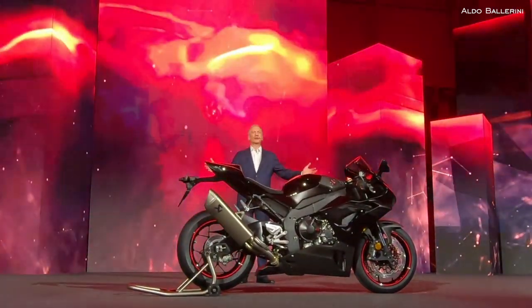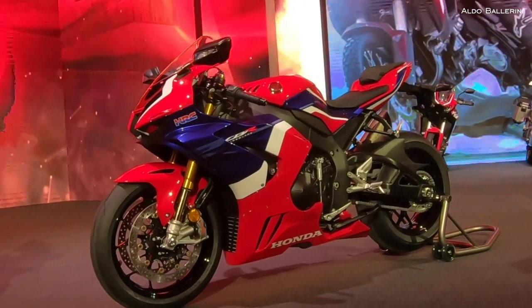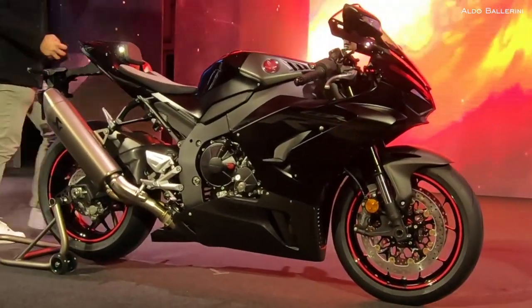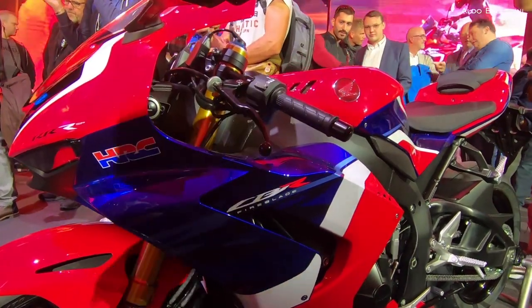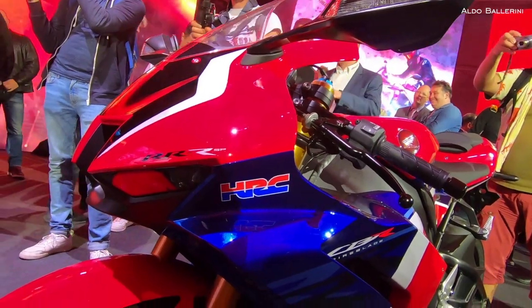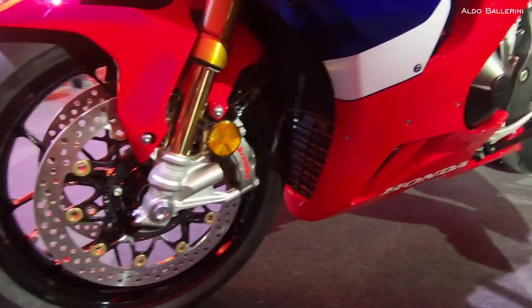So here it is, the brand new Fireblade, and it is truly brand new — a new frame and a new engine. It's been built with an unwavering focus on circuit riding and with unprecedented levels of performance and control. The new inline 4-cylinder engine is quite simply the most powerful inline-4 we have ever produced.